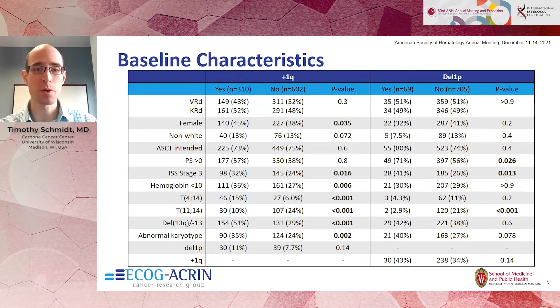Patients with these abnormalities were well-balanced between the two treatment arms. Plus 1Q tended to be associated with higher-risk features, particularly the presence of translocation 4;14, which is considered a high-risk cytogenetic abnormality. Both were associated with higher rates of ISS stage 3, or more advanced clinical stage, and both seemed inversely related with the presence of translocation 11;14.